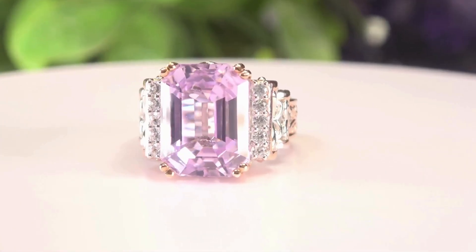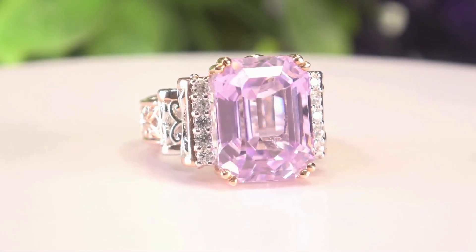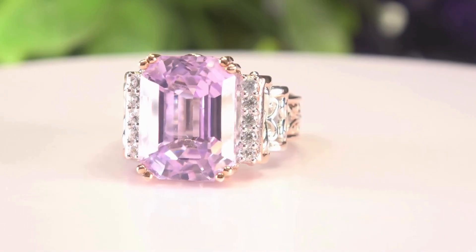I do want to come a little bit closer because it's beautiful. Look at that emerald cut — 16 by 12 millimeter, 15.40 carat, with 10 round zircons.